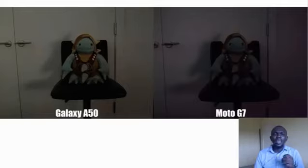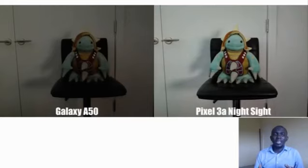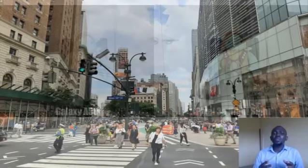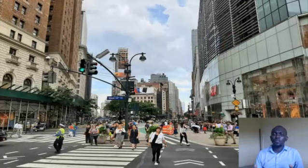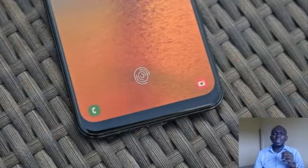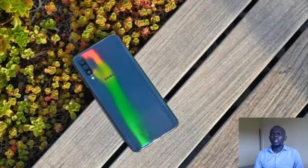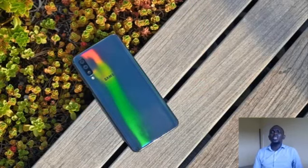In terms of photography, the Galaxy A50 consistently tops the G7 thanks to generally better sharpness, color saturation, and particularly low-light performance. Really, in almost every way the Galaxy A50 is just a better device than the Moto G7. However, when put up against the Pixel 3a, the Galaxy A50 falls short. Even though the Pixel 3a has one fewer camera on the back, its photo quality is way better, producing shots with better detail and clarity. Take, for example, a shot of some flowers taken by both phones.